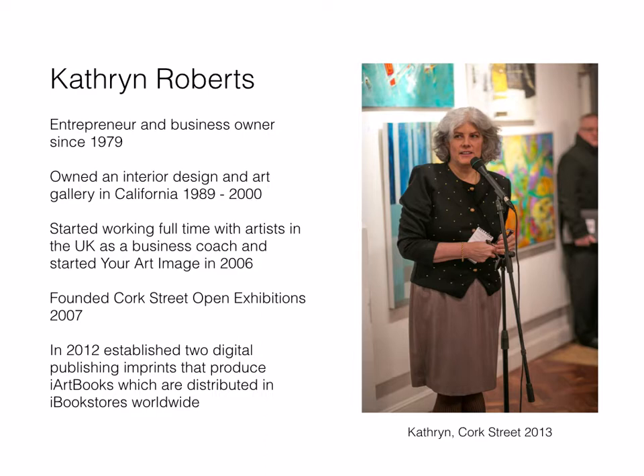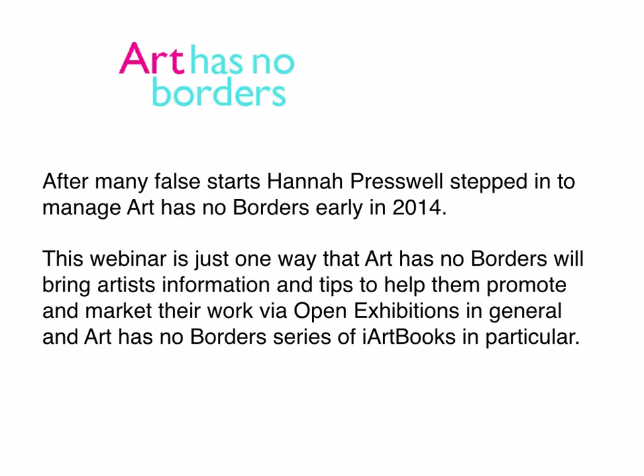Hello Catherine. Hi Hannah. This is the first webinar that Hannah and I have done together, so hello everyone out there. I just want to say first of all, thank you Hannah for taking over Art Has No Borders. It was a very long and painful birthing process. We had quite a few false starts and it's really nice to know that you're at the helm and it's all in good hands now. I wondered if you could take a minute to tell everyone a little bit about your journey into the art world.